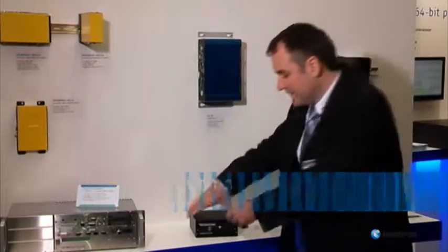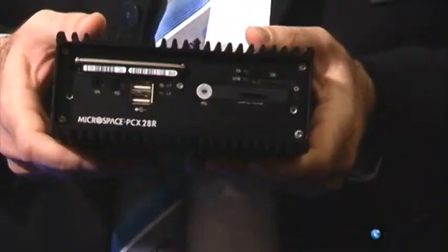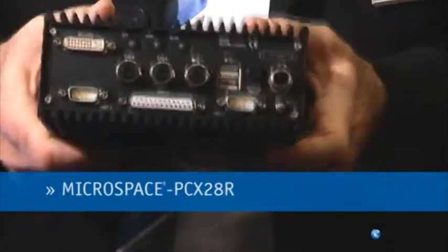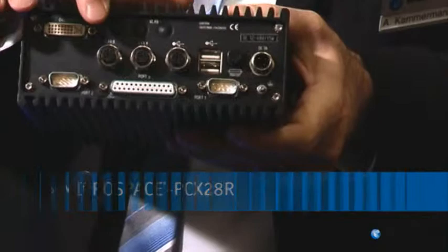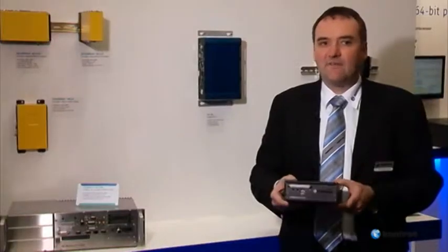Hello, my name is Andres Kammermann. I'm the marketing and sales director of Contron. This is the Ratchet Intel Atom box-based computer MPCX 24-8. Based on a 1.6 gigahertz Z530 processor from Intel, the design of this computer is very compact and fanless.